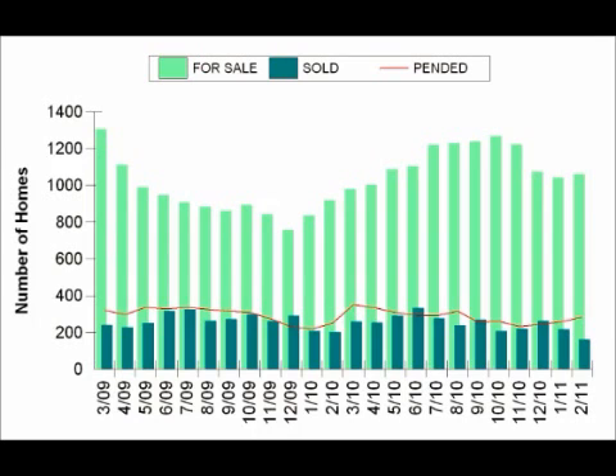Hi, this is Alex Gingrich with Dilbeck Real Estate, and this is the March 2011 market update for Glendale, Pasadena, and Burbank. The main theme that I want to illustrate for this update is whether it's a buyer's or a seller's market.